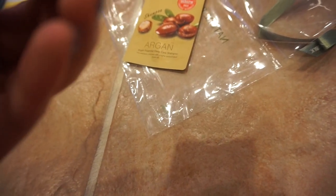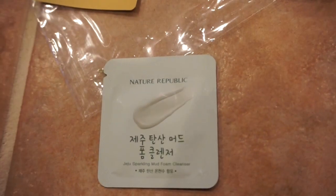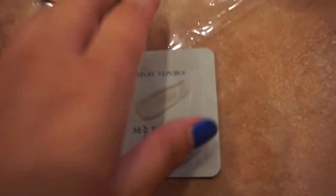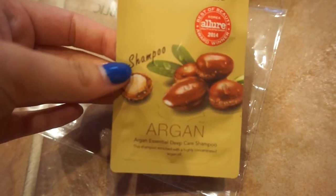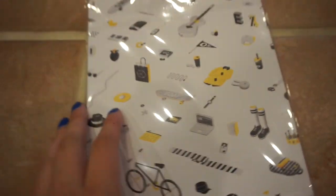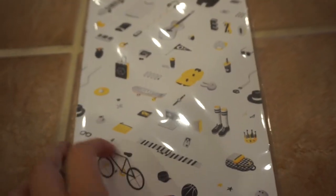Jeju Sparkling Mud Foam Cleanser. And lastly, shampoo - that was unexpected. And also, as a last final gift from Nature Republic, I got this - it's got little EXO symbols on it. I'm gonna tell a story while I'm trying to open this.